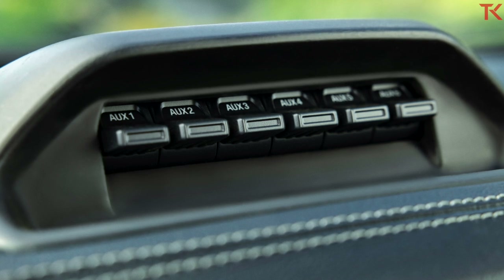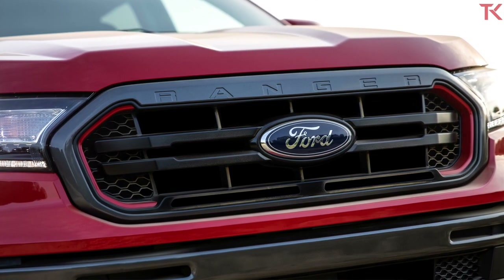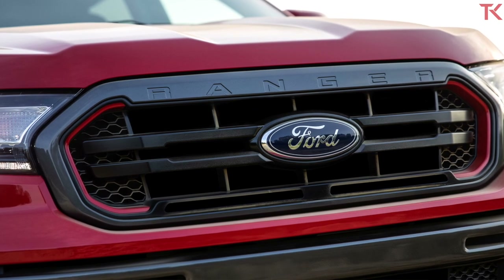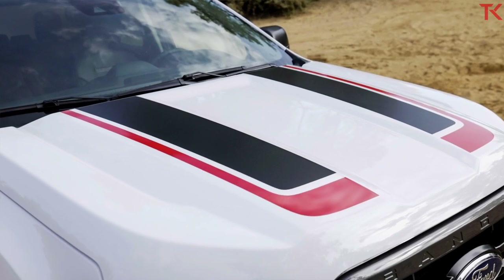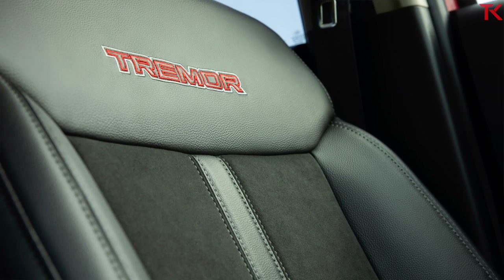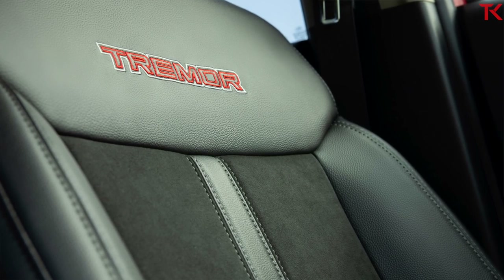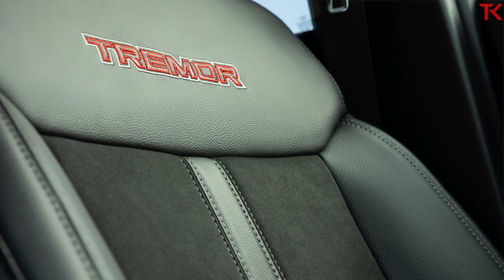To tell the Tremor apart, there is some different styling. This truck gets a magnetic painted grille surround and red nostril accents. There is optional badging and body and hood graphics — you don't have to get those graphics, though. Moving inside, you're getting Myco suede seat inserts with Tremor stitching right on the seats. Plus, two recovery hooks have been added at the rear end to complement the two that already came in the front.